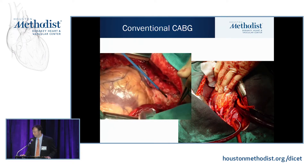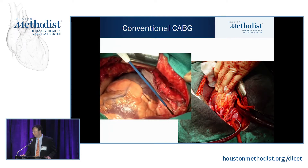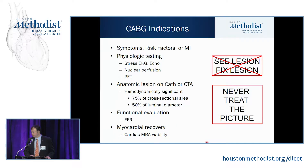With this on-pump approach, the heart resting in a bloodless field, you can really do all the bypasses you need. This patient had a vein graft to the right, a LEMA to the LAD, a vein to the diagonal, a vein to an OM1, and a vein to a distal OM — total revascularization.